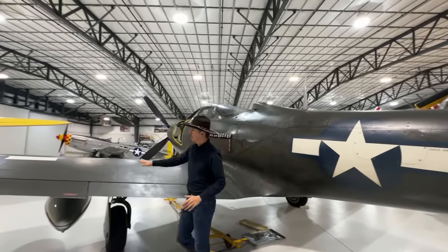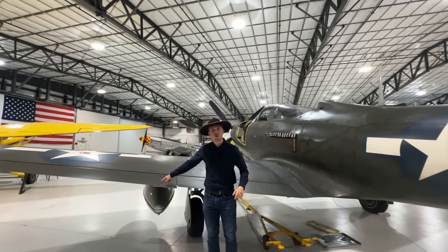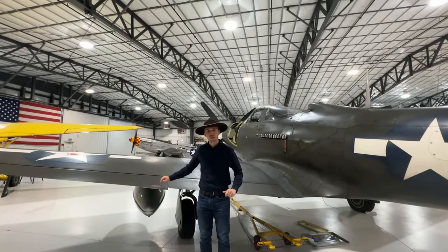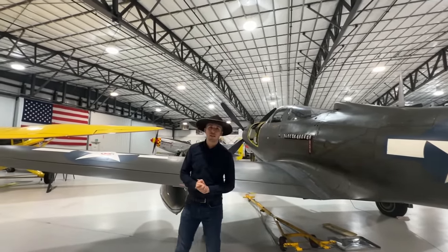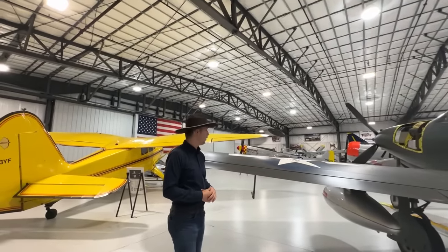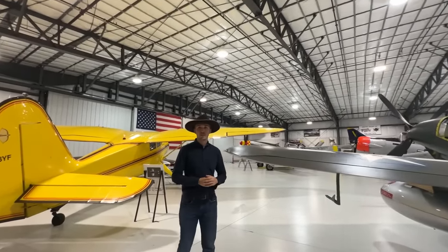Here again we have the flap and then the aileron, and you can notice there is no variable trim tab on the aileron — only a fixed trim tab. One of the complaints that existed about the King Cobra was the lack of a variable trim tab for the aileron, at least one of the complaints American pilots had.